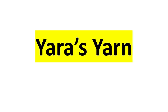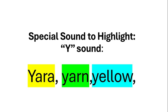Yara's Yarn. Let's look at some words with our special sound, the Y sound.